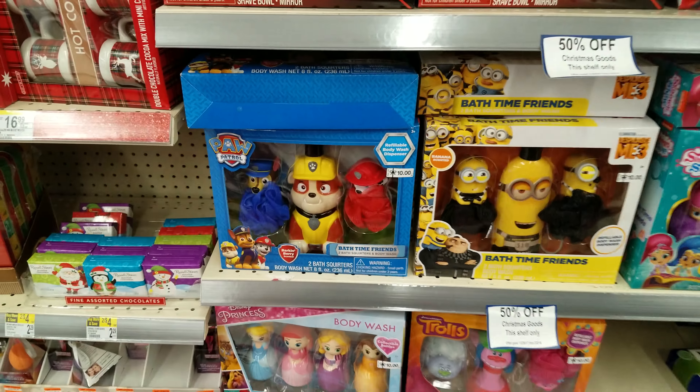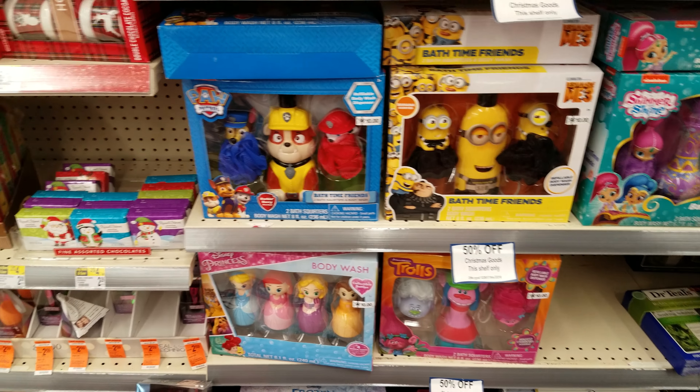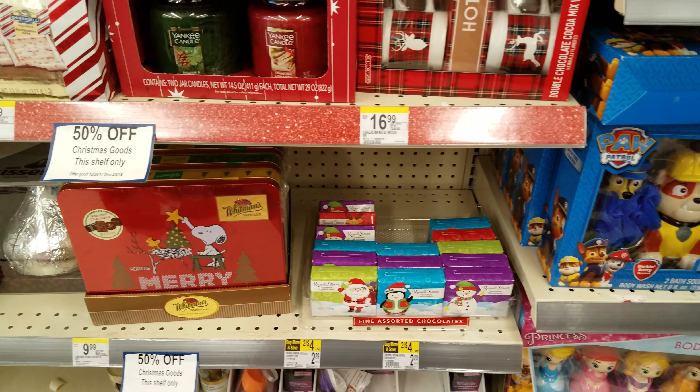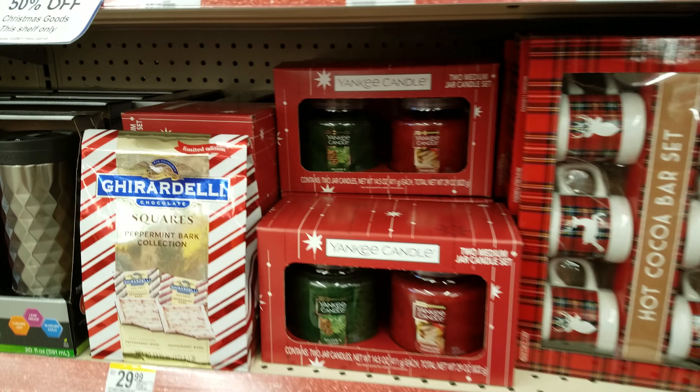I'm probably going to check out Walmart. Oh look at Paw Patrol — and then they got tons of trolls of course. Oh candy — I need no candy in my house, trust me. We got Yankee candles.